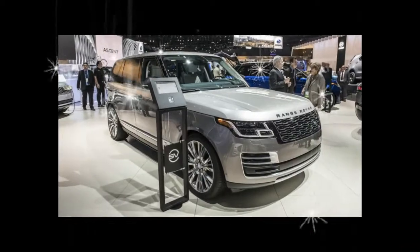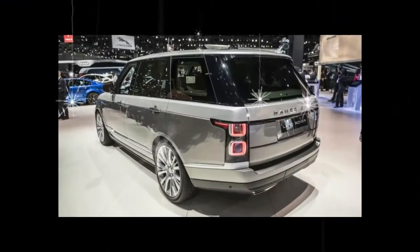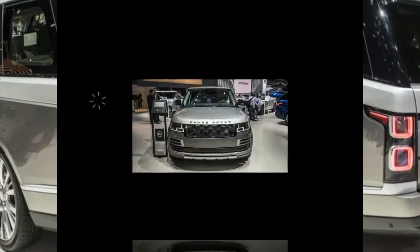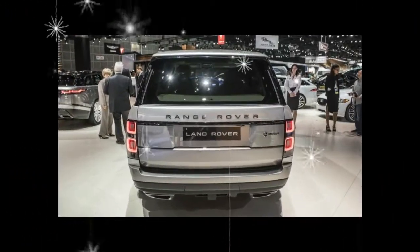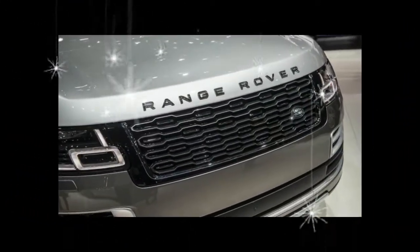The 2018 Range Rover SV Autobiography just broke cover in Los Angeles. Each SV Autobiography is hand-finished by the Jaguar Land Rover Special Vehicle Operations, SVO. The SV Autobiography is available only in extended wheelbase form so as to assure maximum comfort for its occupants.